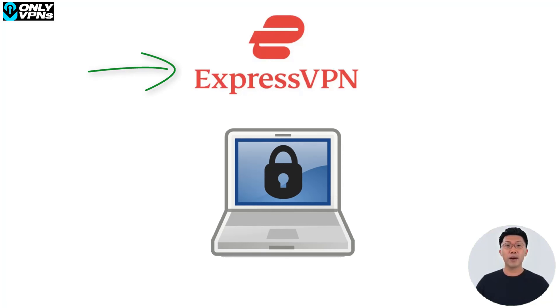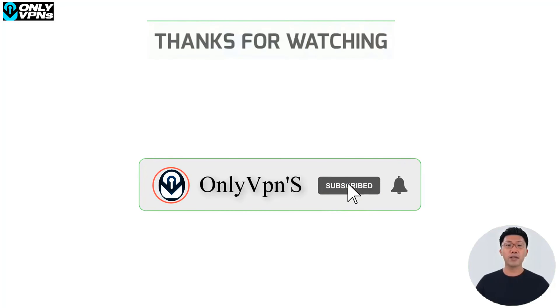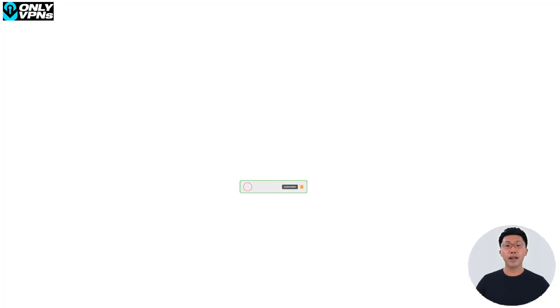So that was all for today's video. We hope you liked it, and if you did, make sure you smash the like button below, subscribe to our channel, and stay with us because many more videos like this are coming very soon. See you in the next video, bye!